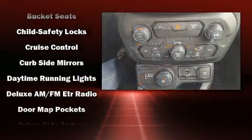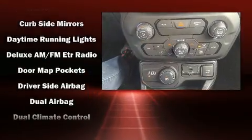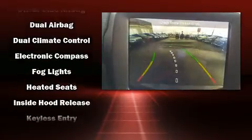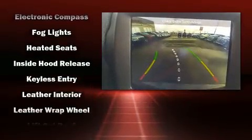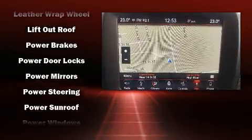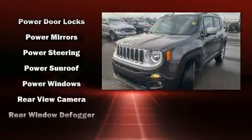Further safety features include traction control, brake assist, anti-whiplash front head restraints, a panic alarm, and four-wheel disc brakes with ABS. You'll never lose visibility thanks to rain-sensing wipers, which activate automatically when the drops start to fall.